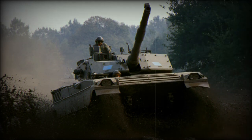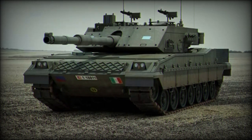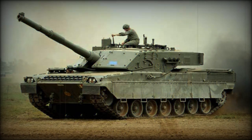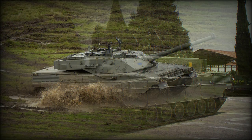The Ariete is powered by an Iveco V12 MTCA turbocharged multi-fuel diesel engine, developing 1,300 horsepower. Iveco also provided other automotive components for this tank. Tracks and some chassis components of the Ariete are similar to the German Leopard 2 MBT.